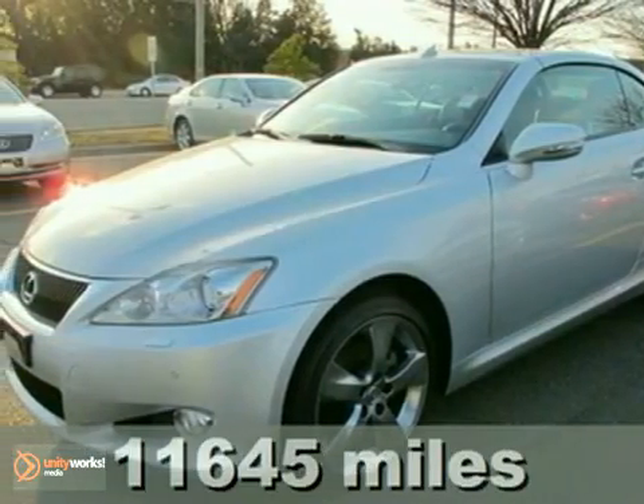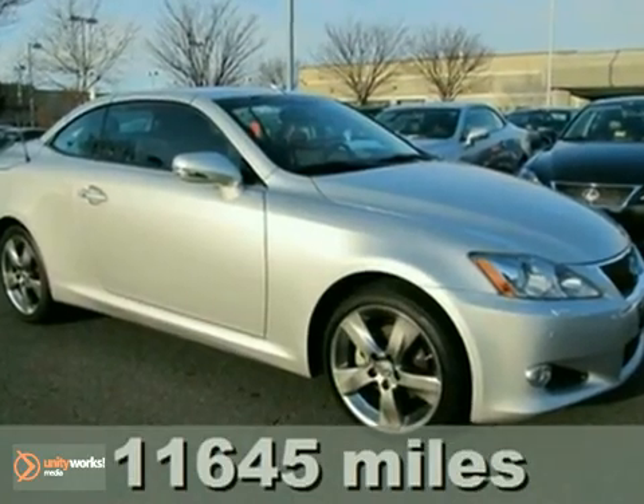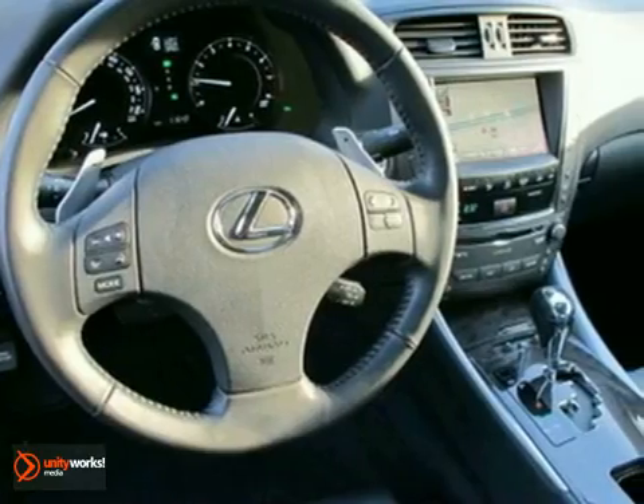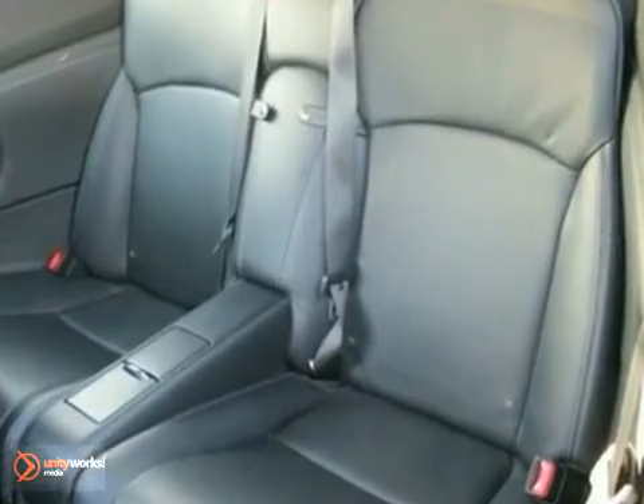It's a 2010 Lexus IS250C with a navigation system, keyless entry, and dual-zone climate control. It's about as fast. It also features a CD changer, heated leather seats, and power windows and locks. The heated mirrors and hands-free wireless technology only make it more attractive.